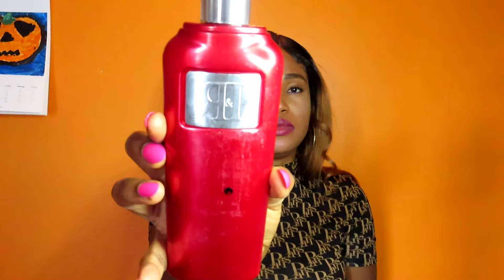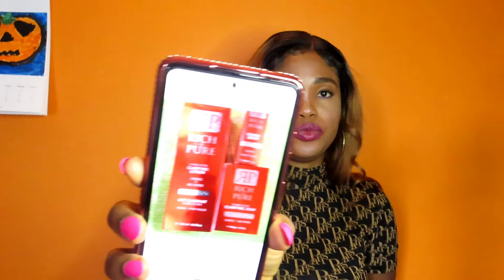So today we are going to review this cream — Rich and Pure. If you are using it now or have been using it, please link it in my comment section below. I really wanted to know much about this cream.